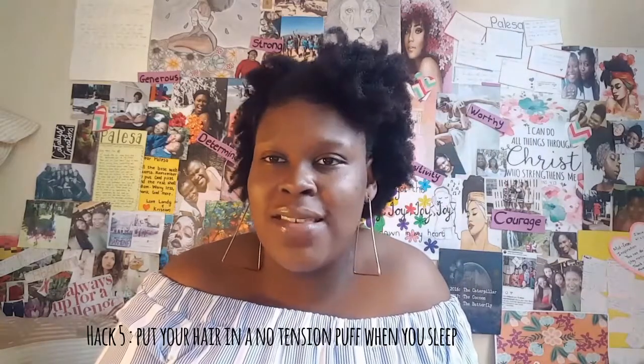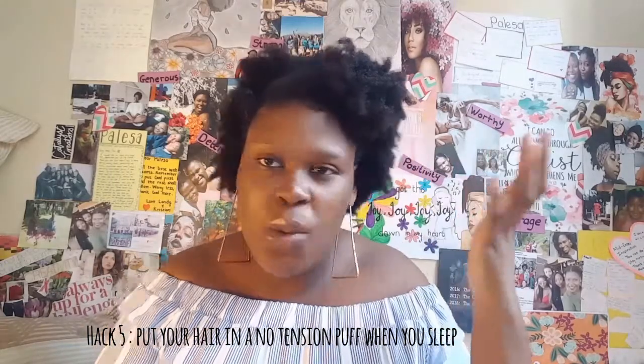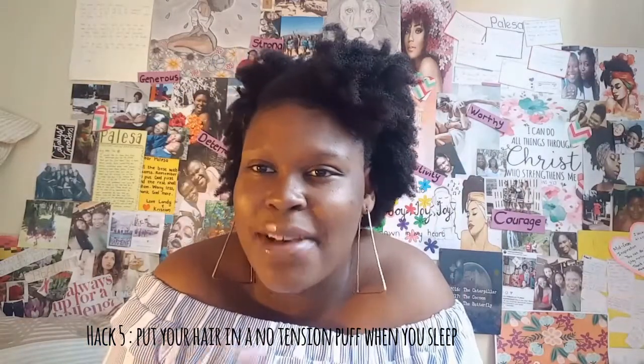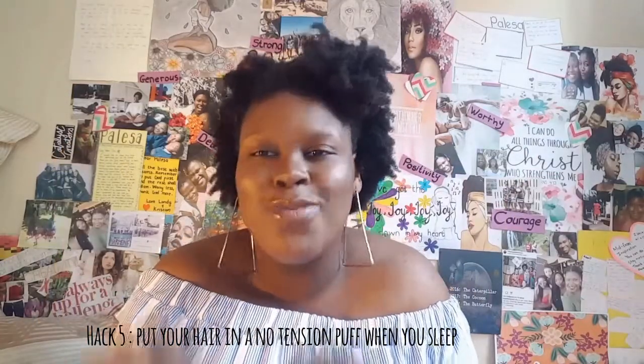When you sleep, if your hair isn't in a style, try putting it in a high puff. The whole point is that your hair comes out better in the morning — it's not flat everywhere, just flat around the band area, which is part of the high puff style. Don't tie it too tightly because your hair has to breathe overnight.